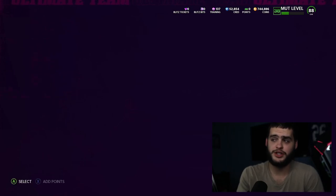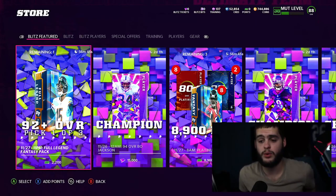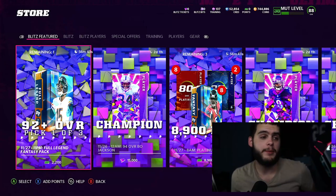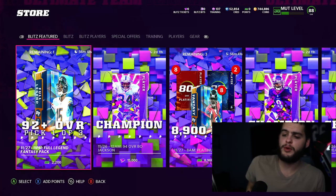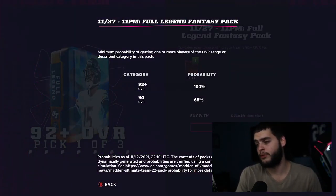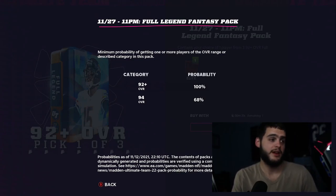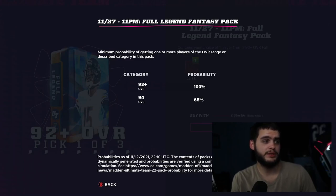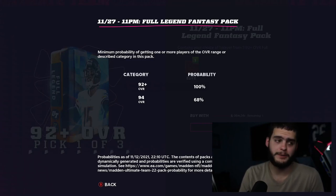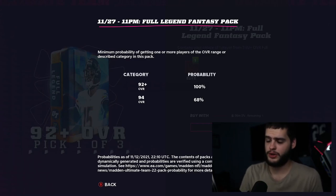Let's get into the store. We have the 11 PM Full Legend Fantasy Pack, 92 plus overall. I'm going to go over the pack on the auction block and what you potentially get. Looking at the pull rates, a 94 overall player is at 68% — which is actually pretty high, almost 70%. Pretty good odds of pulling one of the higher, newer cards.